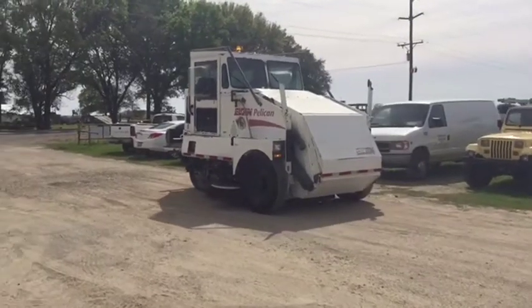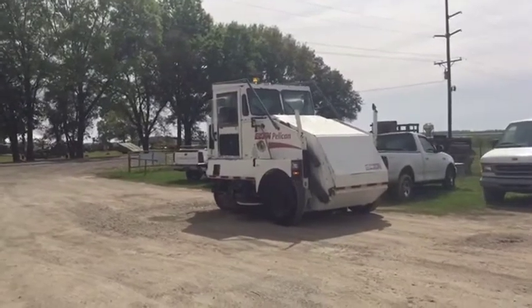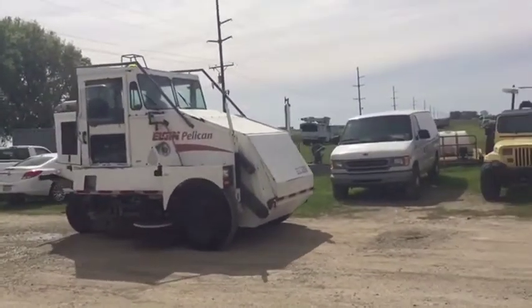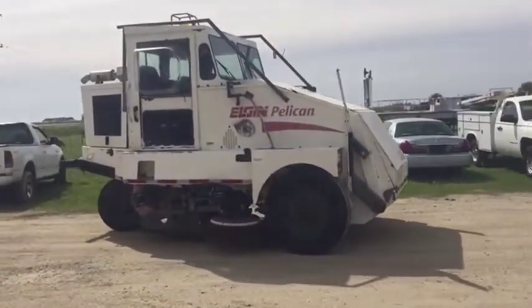You saw it going forward, now you see it going reverse here. It's a 2004 Elgin Pelican Street Sweeper, Parking Lot Sweeper, Town Sweeper. A lot of functions you can do with this — it's a commercial sweeper you can use in a business application if you're doing construction jobs and that.